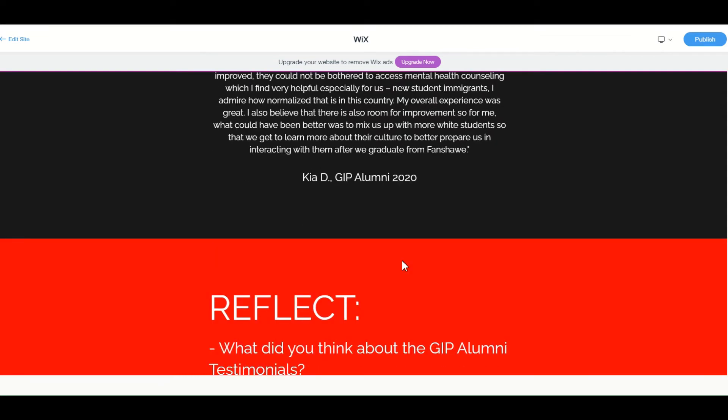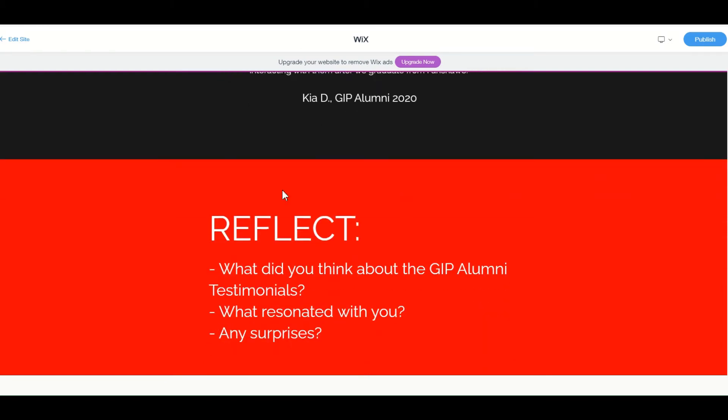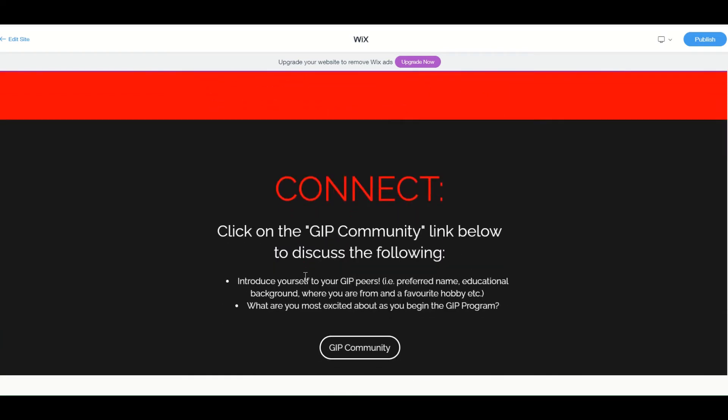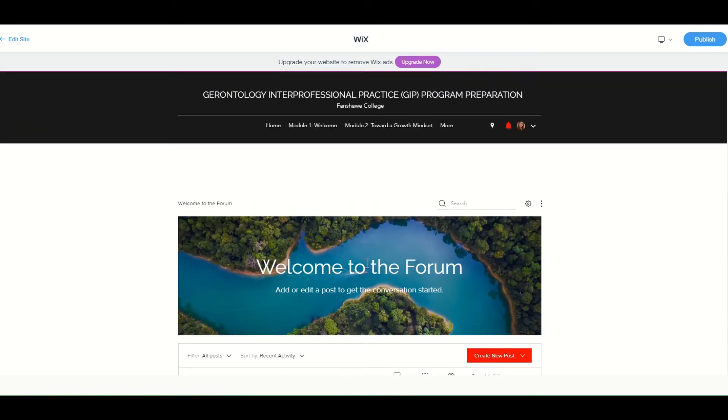Then in the Take Action section, after Do, remember we've got the Reflect. I pose a couple of questions for you to reflect on: What about these GIP testimonials resonated with you? Any surprises? And then there's the Connect. After the reflect, let's connect — this gives you an opportunity to connect with your GIP peers. Click on the button and it's going to take you to that discussion forum I was talking about.